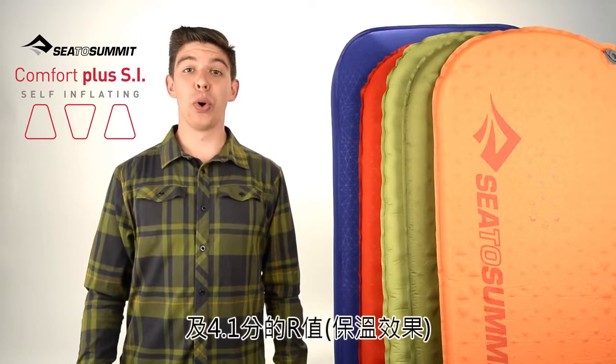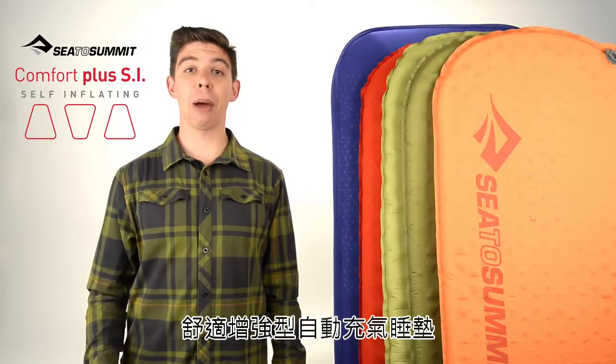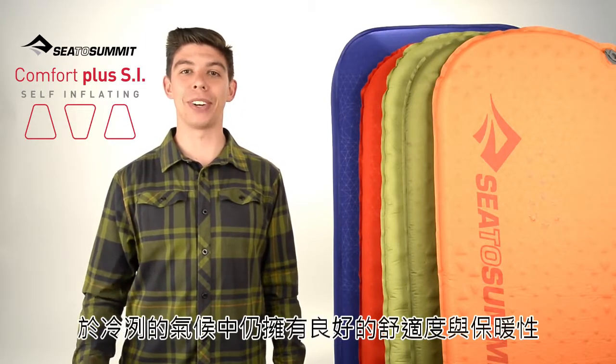At 8cm thick and an equivalent R value of 4.1, Cedar Summit's Comfort Plus self-inflating mat provides maximum comfort and warmth for cool climate treks.